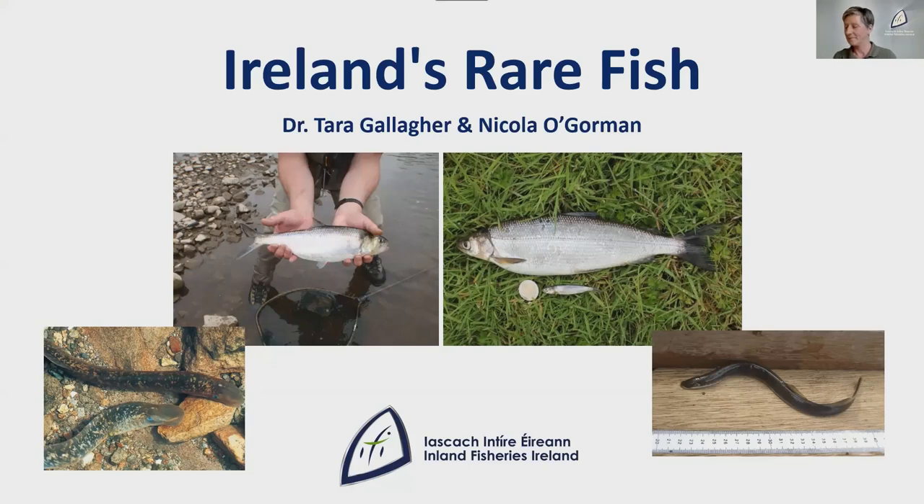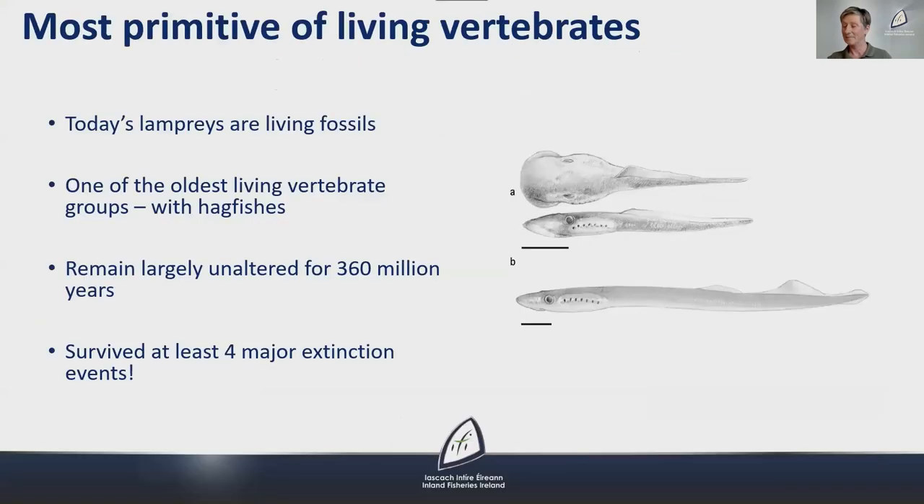Starting with lamprey species — you can't talk about lampreys without mentioning how ancient they are on the evolutionary scale. Today's lampreys are living fossils, one of the two oldest living vertebrate groups along with hagfishes. They've remained largely unaltered for 360 million years, so their life strategy really works. It has endured over millions of years and they have survived at least four major extinction events.